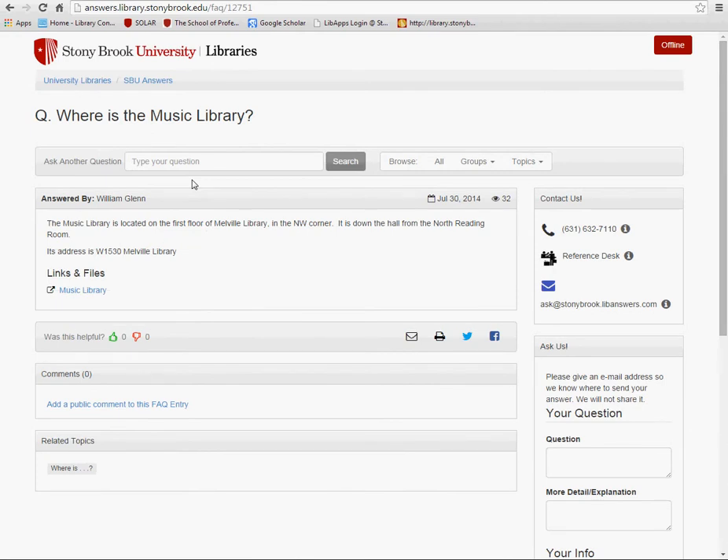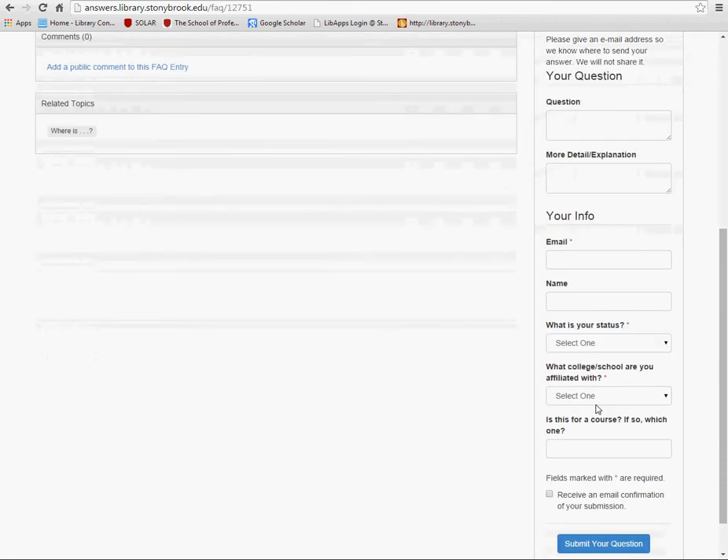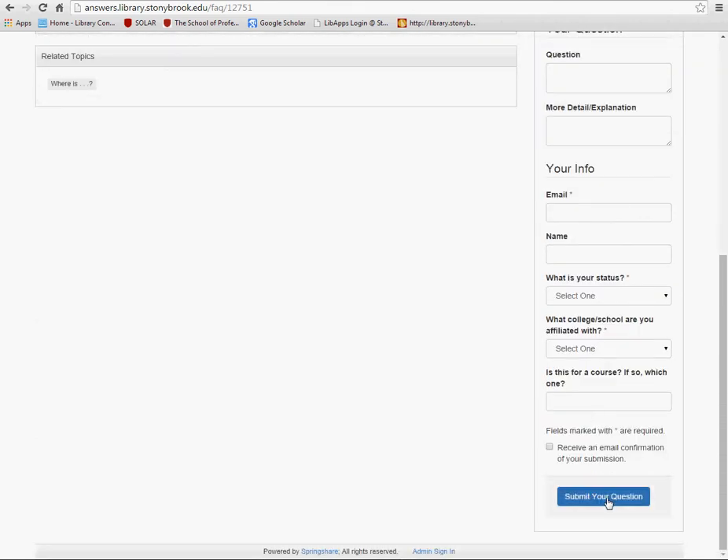If your question is not in the FAQ — for example, 'What is Wolfie's favorite sports team?' — we encourage users to submit your question along with your Stony Brook email and pertinent information so we can get back to you and possibly add the question to our frequently asked questions page.